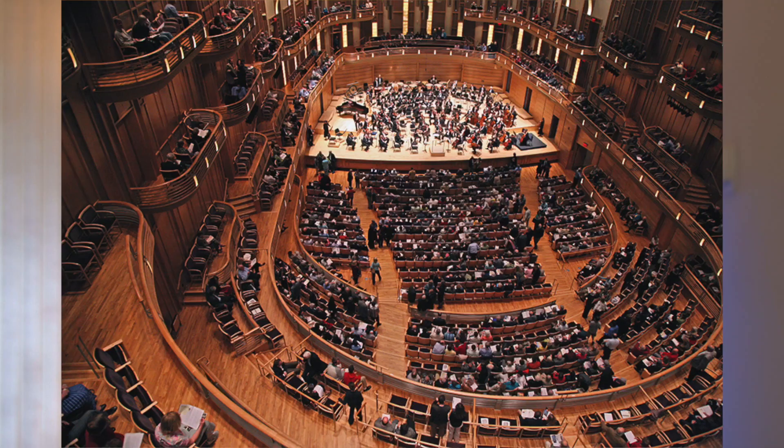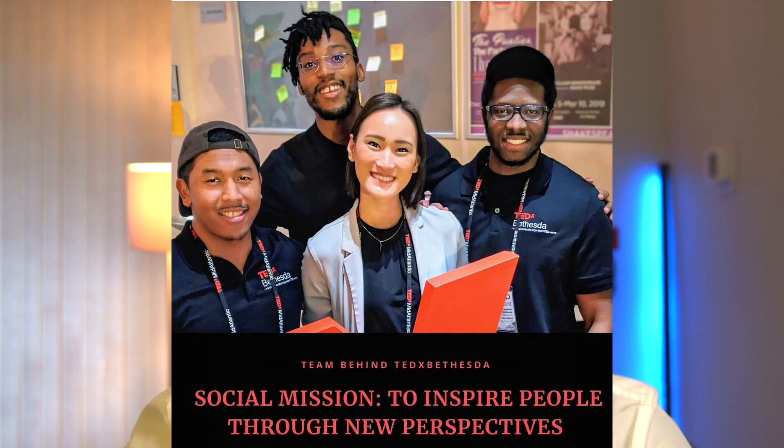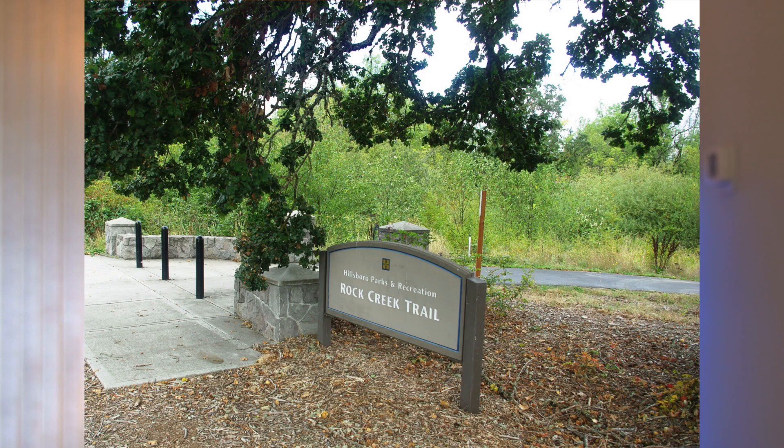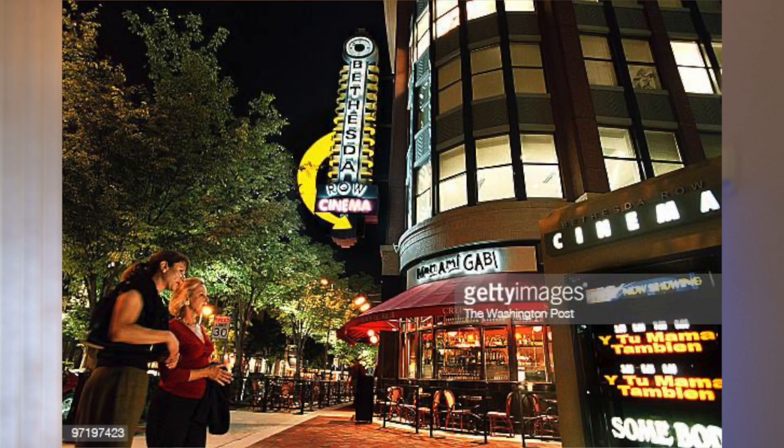How about entertainment? For music lovers, you can check out grand performances at the Strathmore. Back in 2019, I helped host a TEDx event at the Strathmore Center — great venue. For fitness enthusiasts, hiking and biking are commonly done at the Capitol Crescent Trail and Rock Creek Park, both of which lead to DC, so you have another route to commute as well. For dining, Bethesda Row is the best place — perfect for outdoor meals in the summer, with a nice variety of cuisines from Asian to American to Mediterranean to Indian.